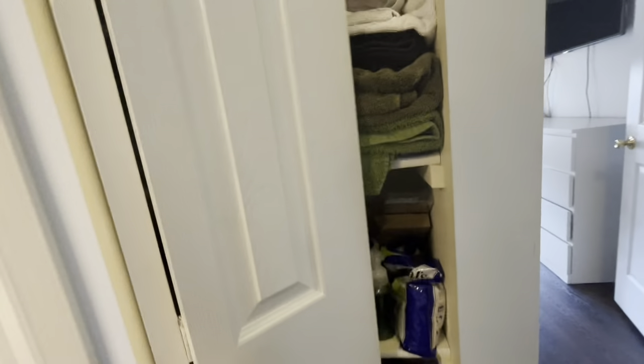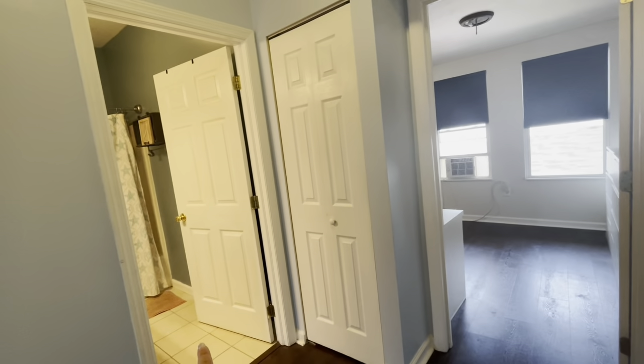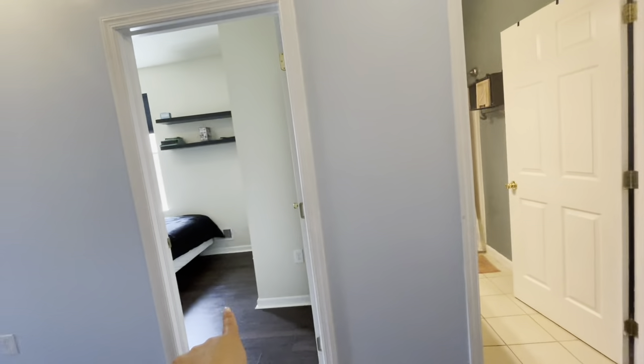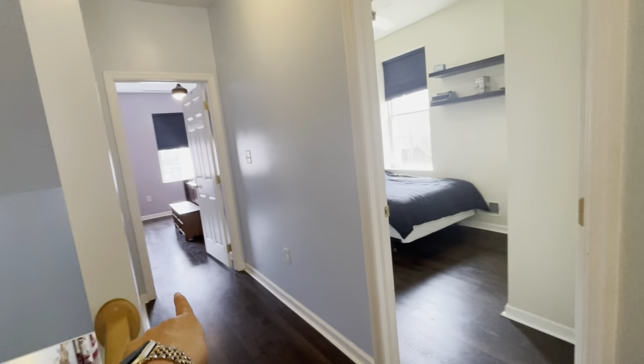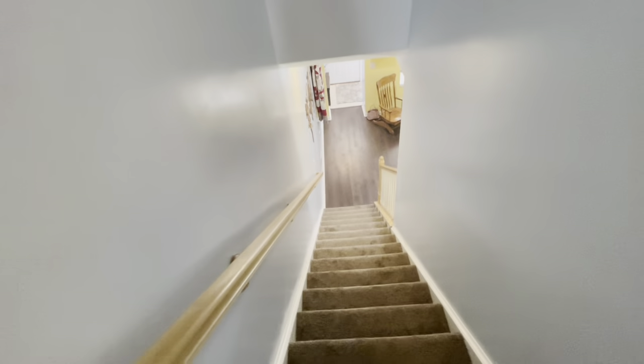So we're going to go back down the hallway. We also have a linen closet. So at the top of the stairs we have bedroom number one, bathroom with linen closet, bedroom number two, and the primary bedroom back that way. Let's go see the basement.